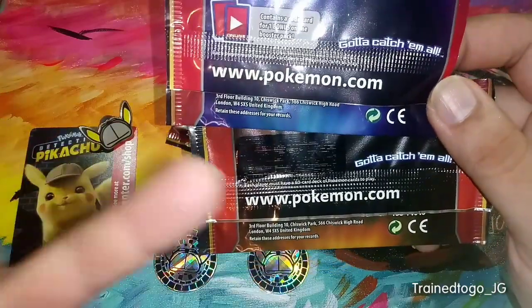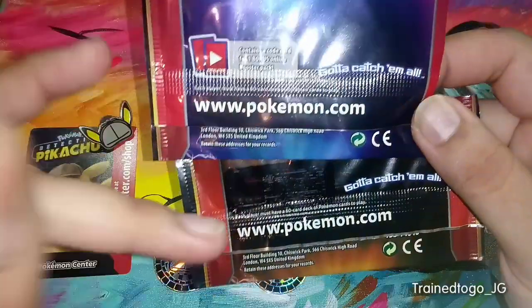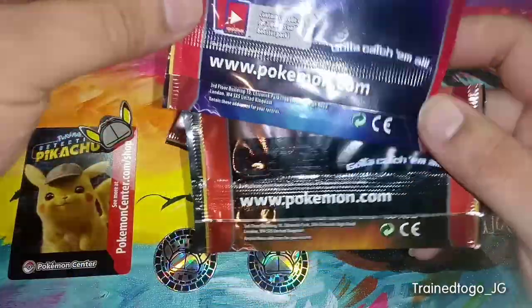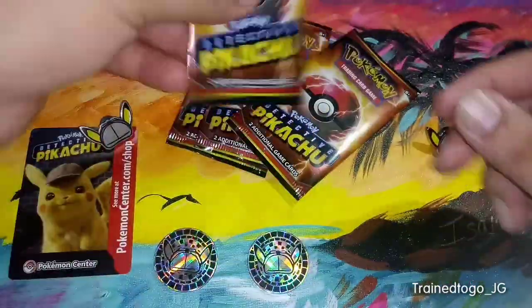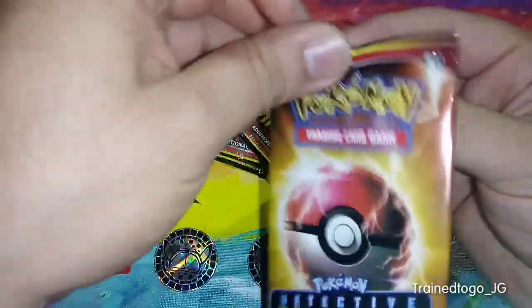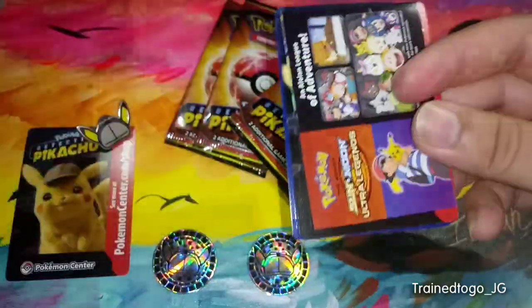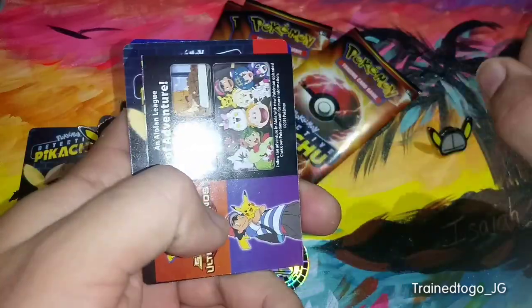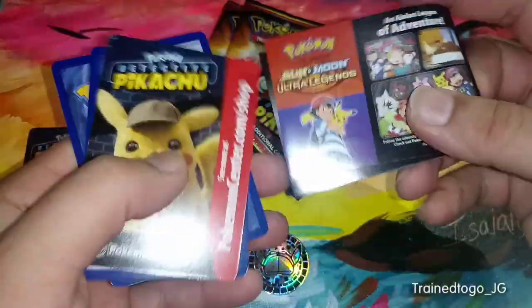When I took a look at the blue one, it's that this was blacked out where it tells you that there's going to be a code card inside. So that being said, when we open these, there probably isn't going to be any codes in the movie promo pack. So those are just a few subtle differences that we've noticed. But without further ado, let's get right into it.